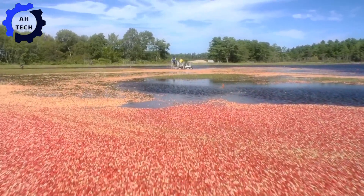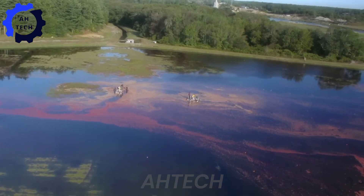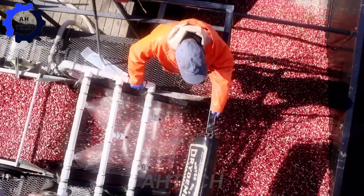Meet the Cranberry Harvester, meticulously designed to delicately collect ripe berries without damaging the vines. Its efficiency and gentle handling ensure high productivity and pristine quality. Proudly crafted in the heart of New England.